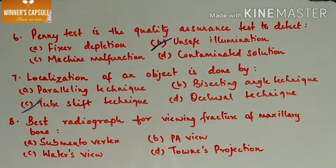Eighth question: the best radiograph for viewing fracture of the maxillary bone is — A. Submental vertex, B. PA view, C. Water's view, D. Towne's projection. Answer is option C, Water's view. Water's view is also called the occipitomenatal view and is a variation of the PA view. We can observe fractures of the zygoma, maxillary sinus, and nasal septum using the Water's view projection, mainly viewing fractures of the middle third of the face and evaluating the maxillary sinus. A small portion of the coronary process of the mandible between the maxillary and zygomatic arch can also be demonstrated.